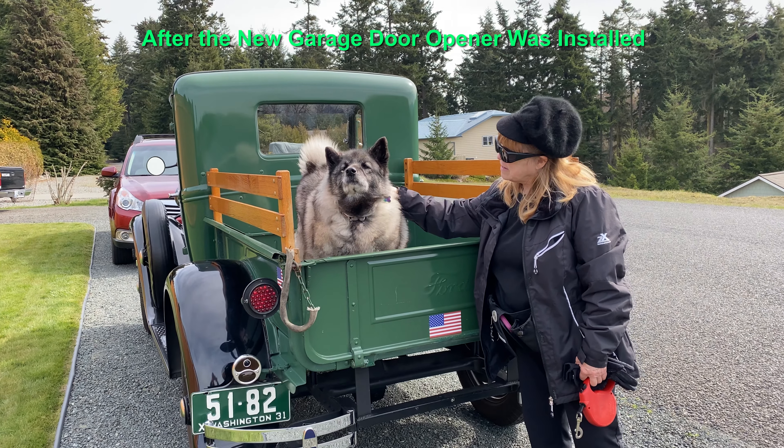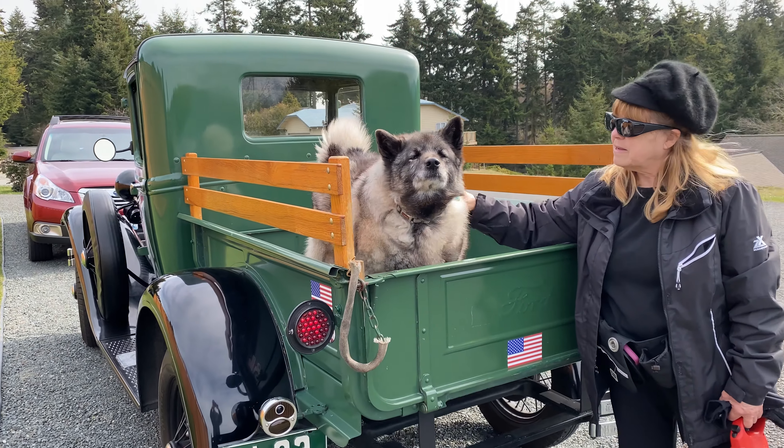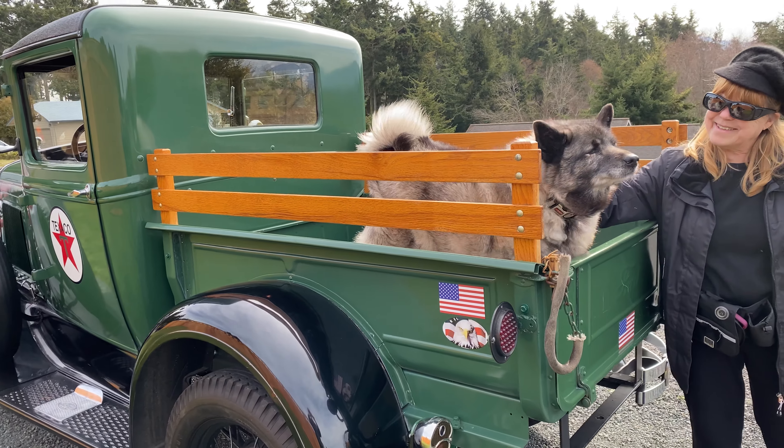We're going to go for a St. Patrick's Day ride in our 1931 Model A green pickup truck.